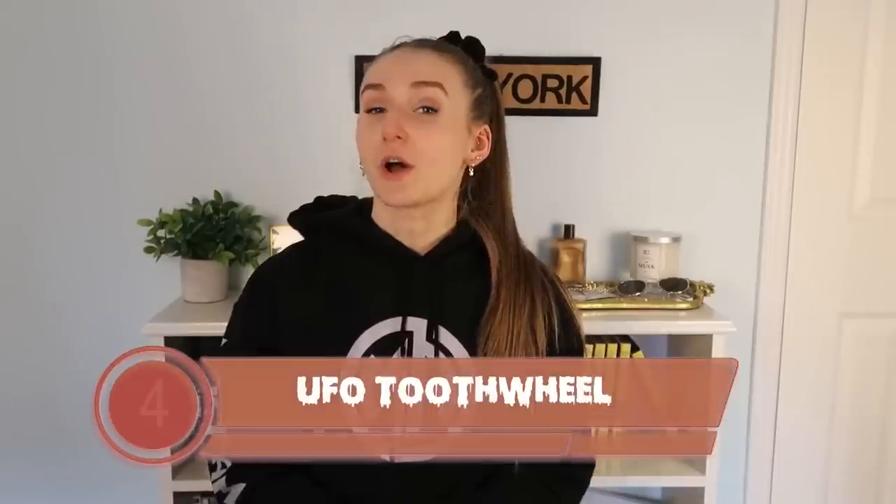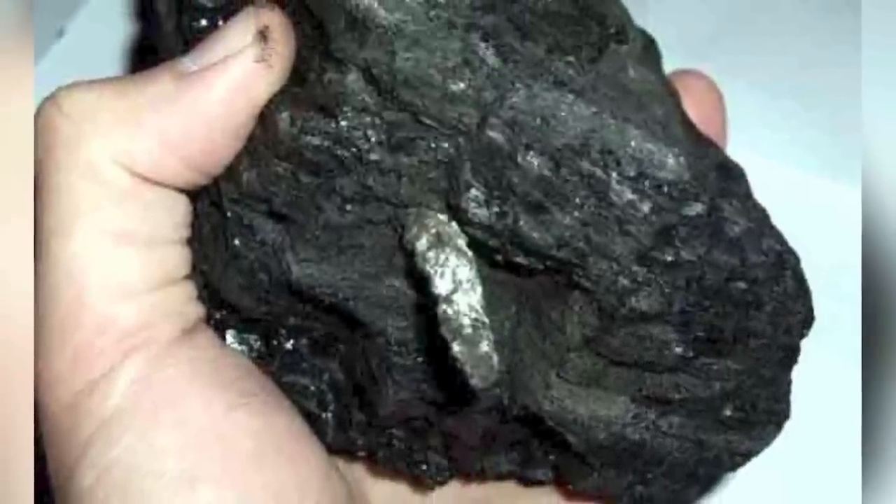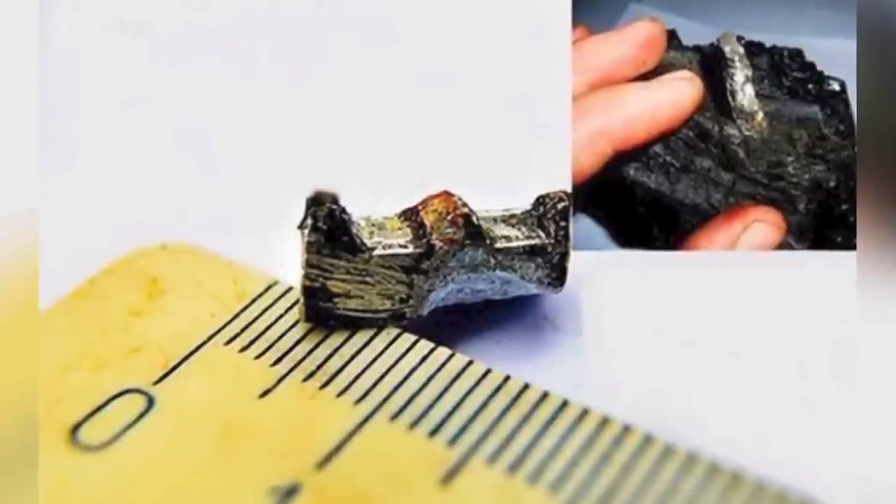In our fourth spot we have the UFO tooth wheel. A Russian man was using coal to heat his home when he realized something odd sticking out of one of the pieces of coal. Researchers stated that it looked like a toothed wheel. Testing of this object revealed that it was 98% aluminum and 2% magnesium. What's weird is humans didn't learn to make aluminum until 1825. But this coal piece is 300 million years old and the toothed object appears to be artificially made. This object resembles parts that are used in things like microscopes or electronic devices. Scientists are still conducting tests on the object with hopes of uncovering the answers.